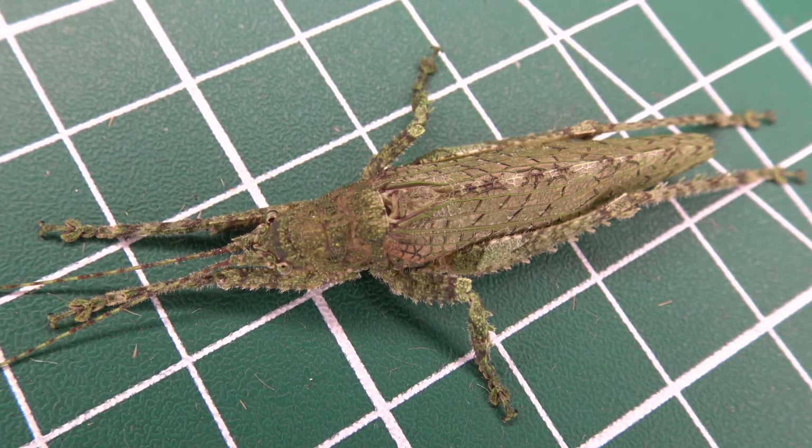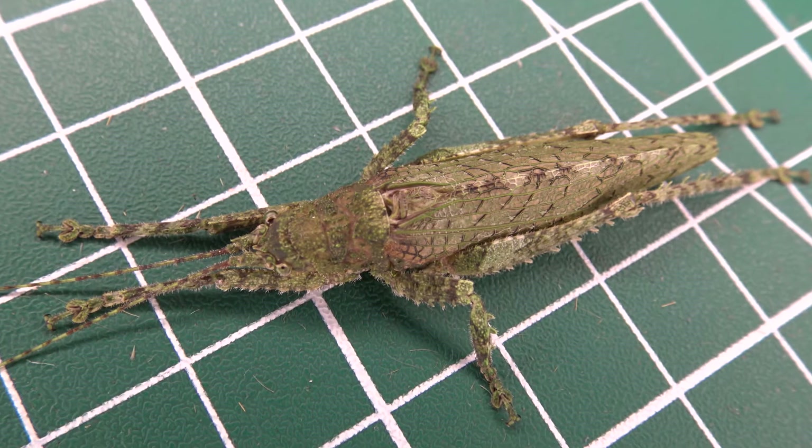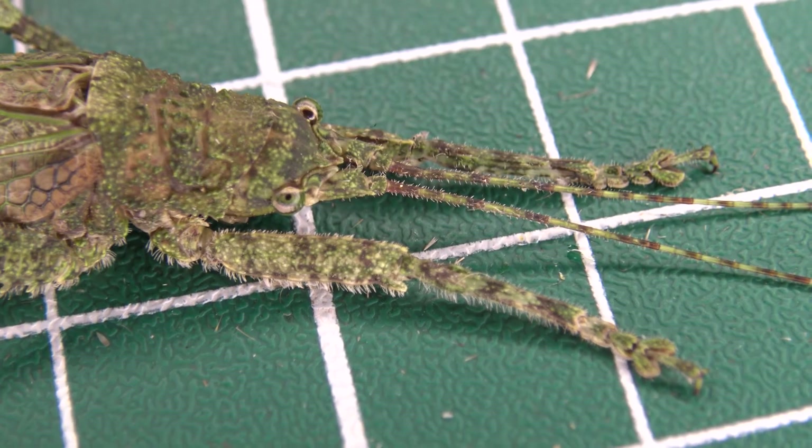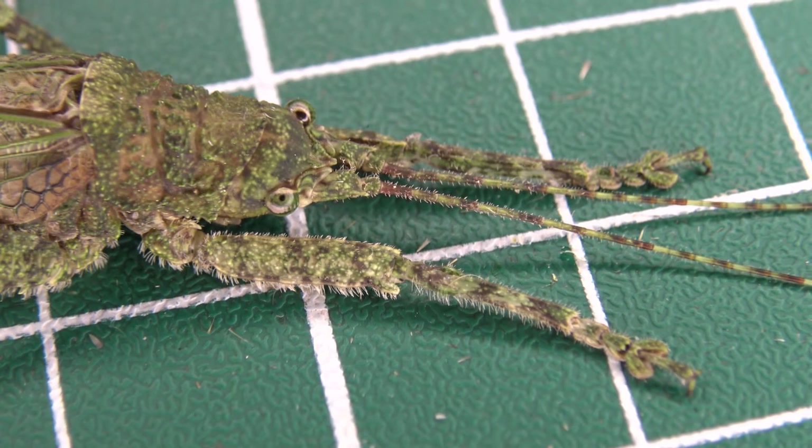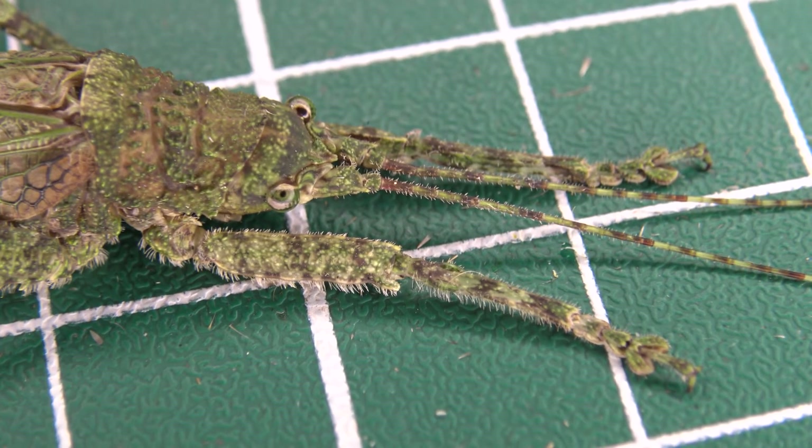Welcome to a video about one of the unusual Tettigoniidae from Brazil — the tree-hugging katydid. It was such an unusual find I totally had to make a close-up in the form of a bug highlight. Let's get started.